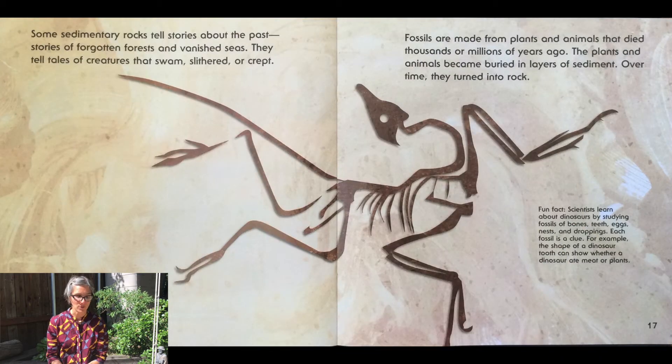Some sedimentary rocks tell stories about the past — stories of forgotten forests and vanished seas. They tell tales of creatures that swam, slithered, or crept. Fossils are made from plants and animals that died thousands or millions of years ago. The plants and animals became buried in layers of sediment and over time turned into stone. Scientists learn about dinosaurs by studying the fossils of bones, teeth, eggs, nests, and droppings. Each fossil is a clue for the scientist. For example, the shape of a dinosaur tooth can show whether a dinosaur used to eat meat or plants.